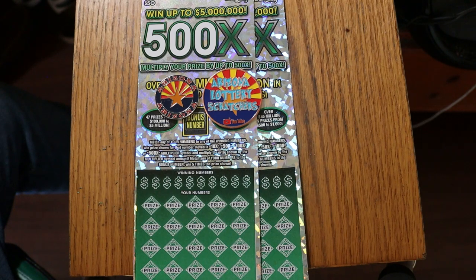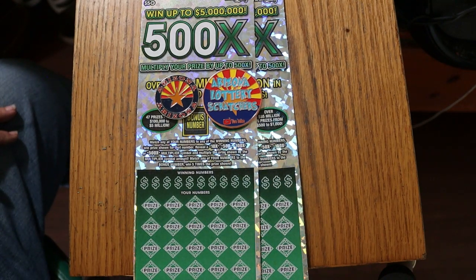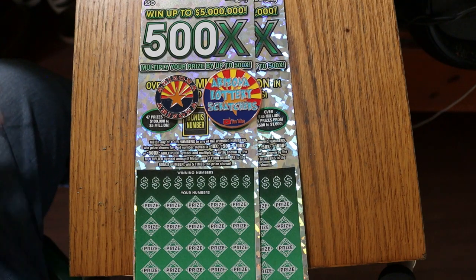Simple: match your number to the winning number, find the multipliers — 10, 50, 100, or 500 times — win the prize. Or you can find a bonus number for five times, or get a 35 times manual win-all and get all 35 prizes. That's the only thing on this ticket I have yet to accomplish. I've hit all the multipliers, I've had two claimers, but I still haven't had a manual win-all.